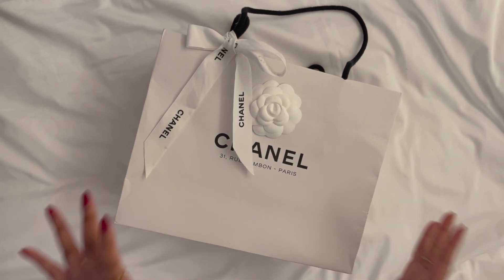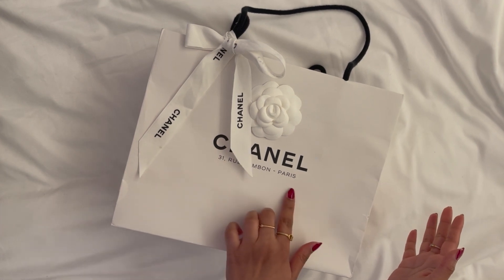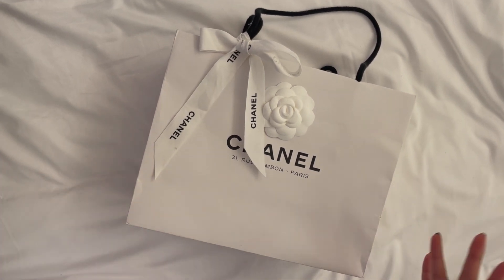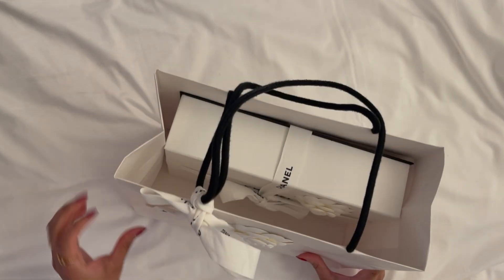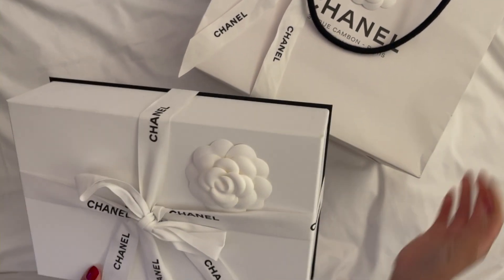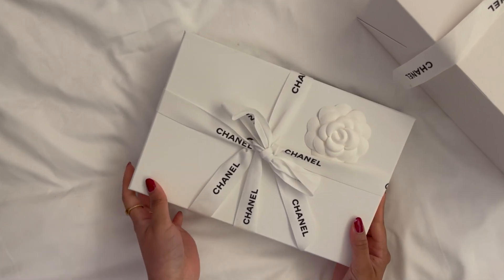First of all, let's appreciate the beautiful white packaging. It also says 31 Rue Cambon, Paris — that's the street the flagship store is on. The white ribbon is just beautiful; it's inverted colors from the original Chanel packaging. I'm just so excited for this, so let's open it right up. Oh my gosh, here is the beautiful box that it comes in.